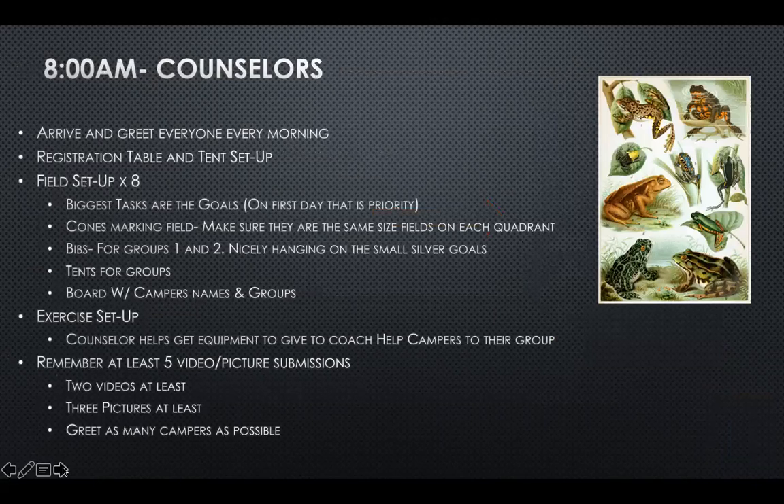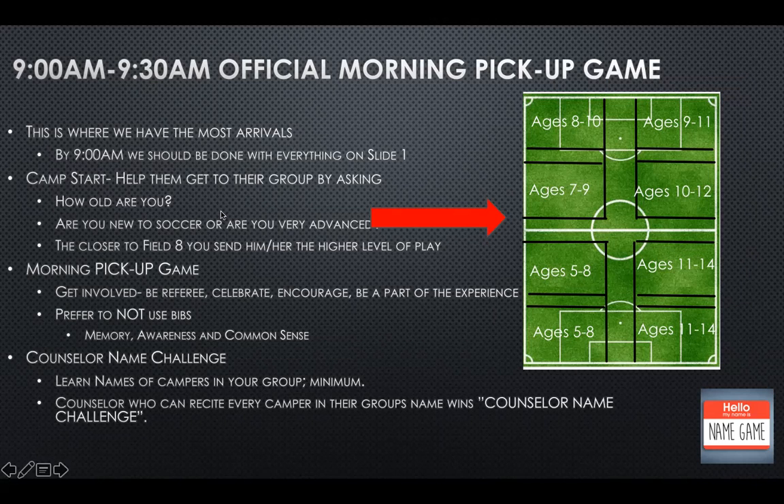From 8 to 9 is one hour. If we finish fast by 8:30, we have 30 minutes to stretch ourselves and grab breakfast. But we want to have everything on slide one done by 9 AM. Camp starts — help the kids get to their groups. Start by asking their name and age.